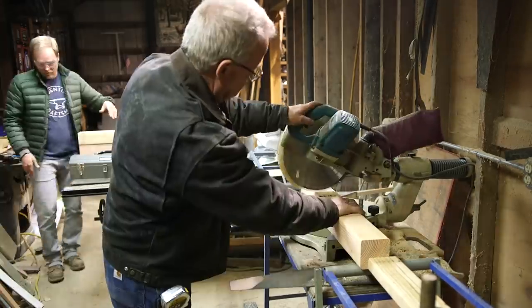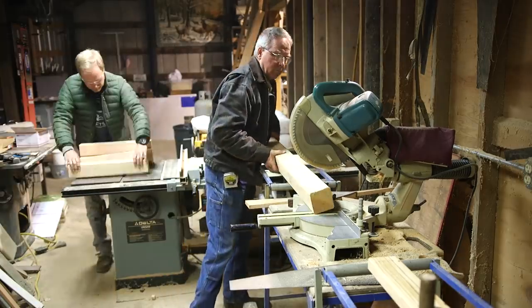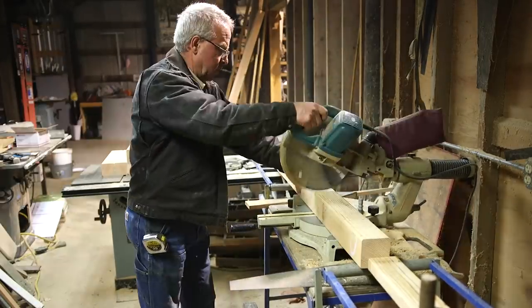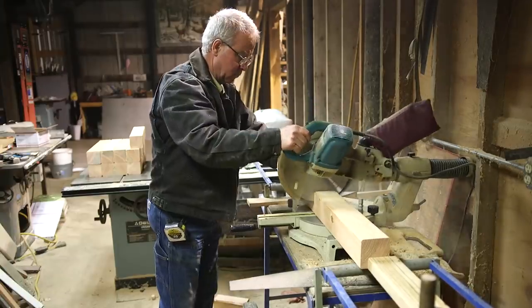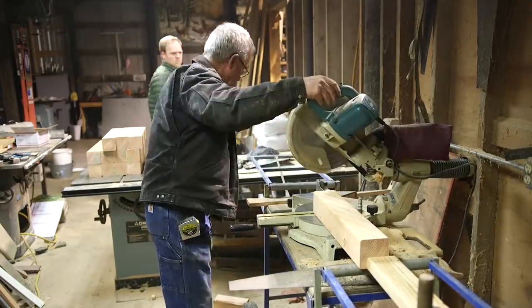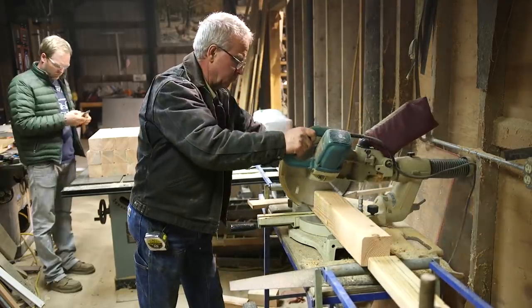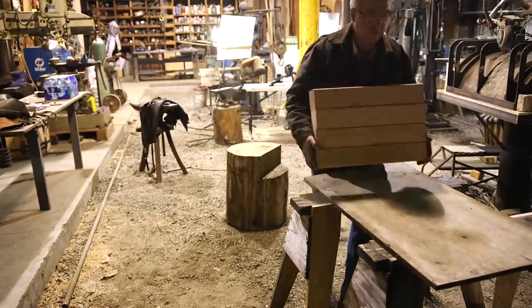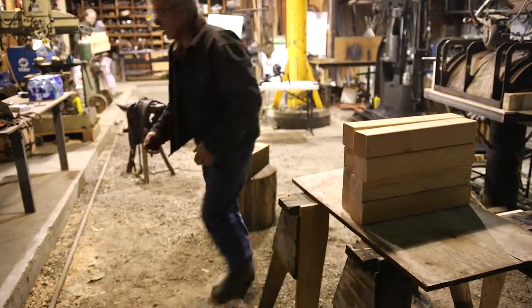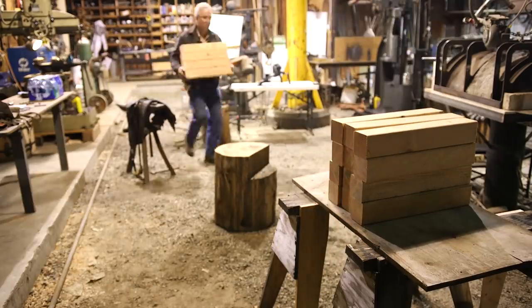As I was building this base, putting it together with those wedges — I've always wanted to do that with wedges on an anvil base — that was fun. And shining this old boy up and getting ready to do this, I thought it's going to be hard to load this guy up and send him down the road. But when it gets right down to it, I've got to say, I'm excited. I'm just excited to hear where it goes and what it does and what its next life is going to be like.